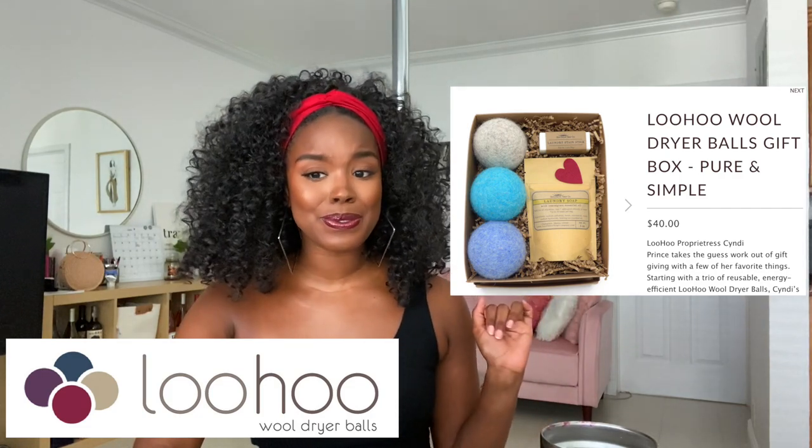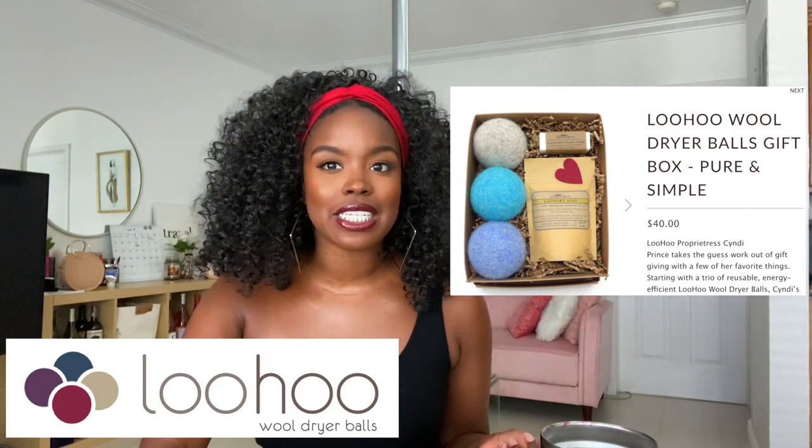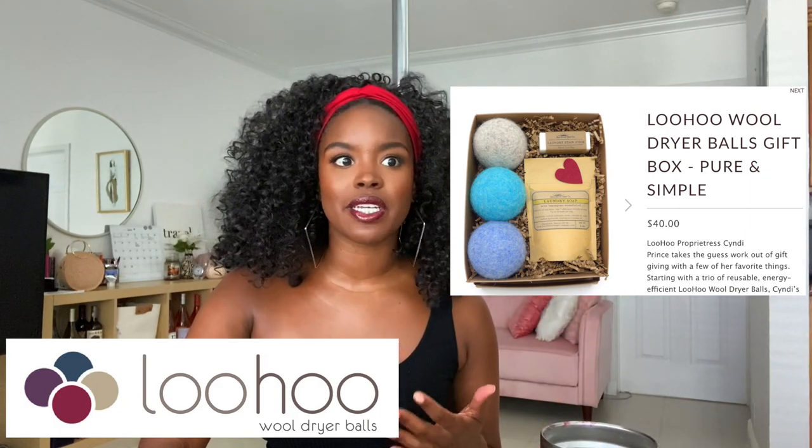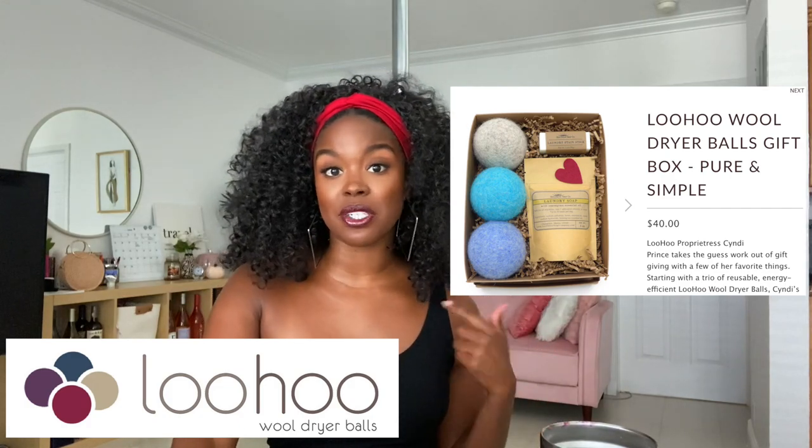So this is LooHoo — such a cute brand. I wanted to add that in there because dryer sheets are something we either skip altogether or assume there's no alternative. But there definitely is, and you should check it out.